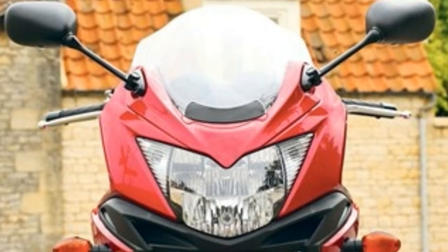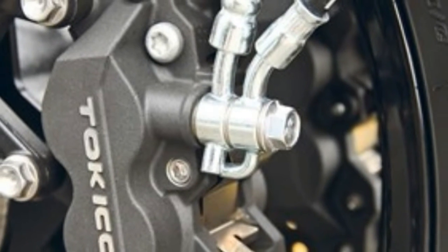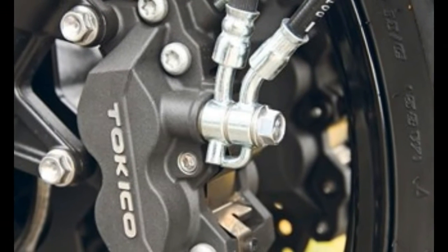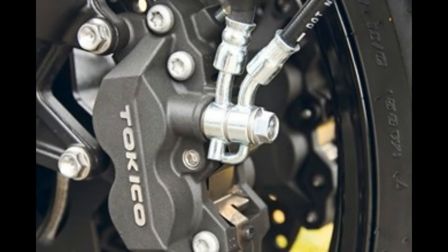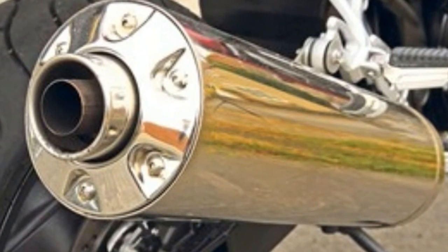There is decent wind and rain protection around the knees and upper body, and although the mid-height screen isn't adjustable, buffeting is kept to a minimum at motorway speeds. The seat is comfy on long stints and the neutral riding position is friendly for tall and short riders alike.